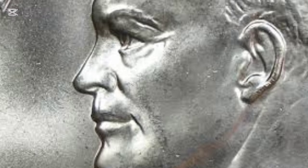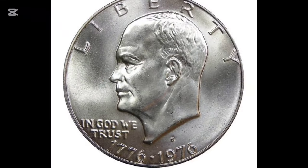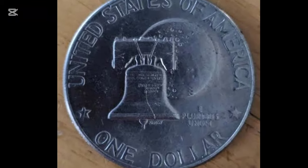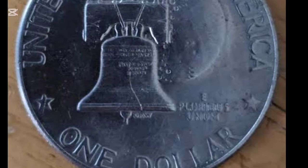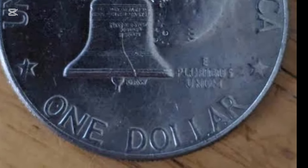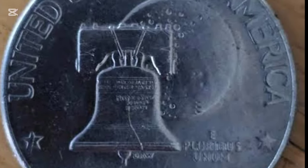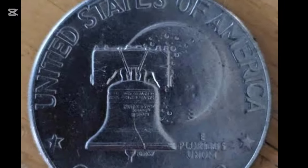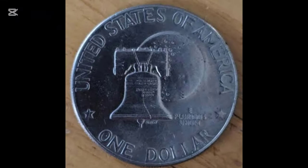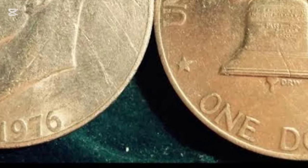If you're trying to determine whether your 1976 dollar is the valuable silver version, there are a few key indicators. First, look for the S-Mint mark, which identifies coins produced at the San Francisco Mint. This mint produced both proof and business strike silver coins, so that S is crucial. Additionally, silver coins have a slightly higher weight — about 24.6 grams compared to 22.7 grams for the clad version. The silver dollar's edge will also appear slightly different in color due to its composition. These small details are key to identifying a potentially valuable piece.